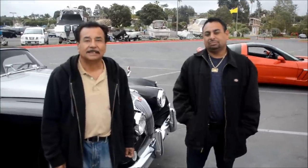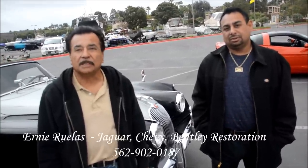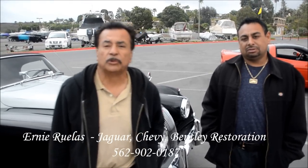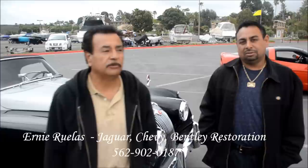We have Ernie and Ernie — tell us about the car and your company, what you do. I'm with Rellis Custom Coachworks over in the city of Whittier, and we've been involved in restoration of exotic, classic, and low-riding cars for over 45 years.